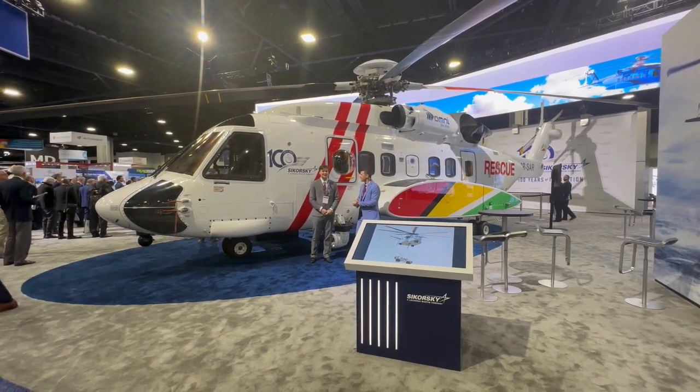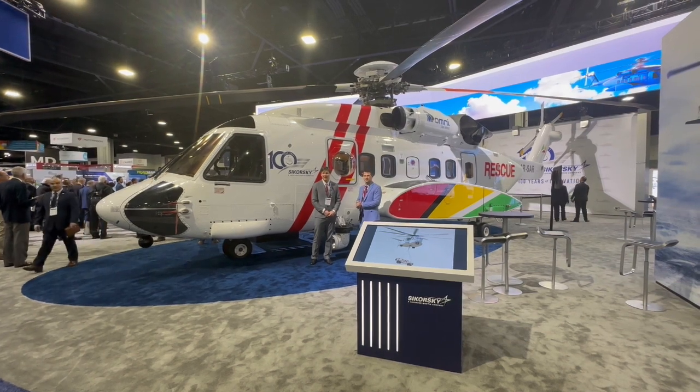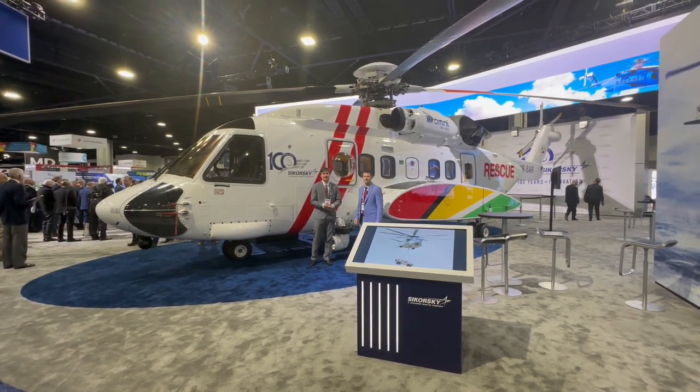Yeah, we did a little bit — it was a little over a thousand hours working on this machine. VIH took care of rebuilding the airframe, but we came in to do the search and rescue related mods and some other mission mods.